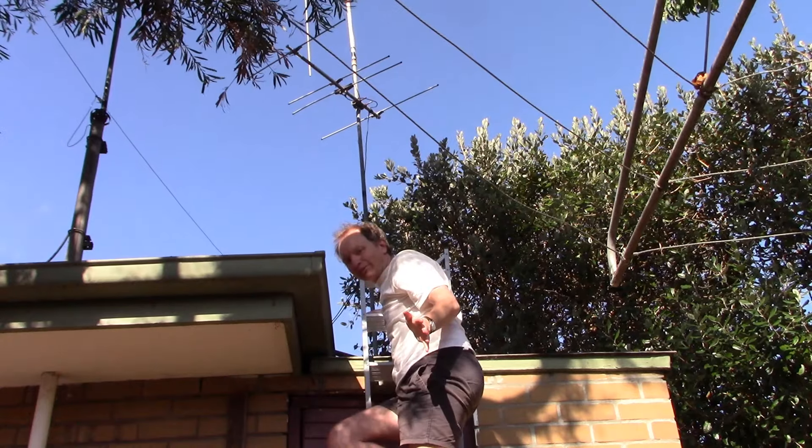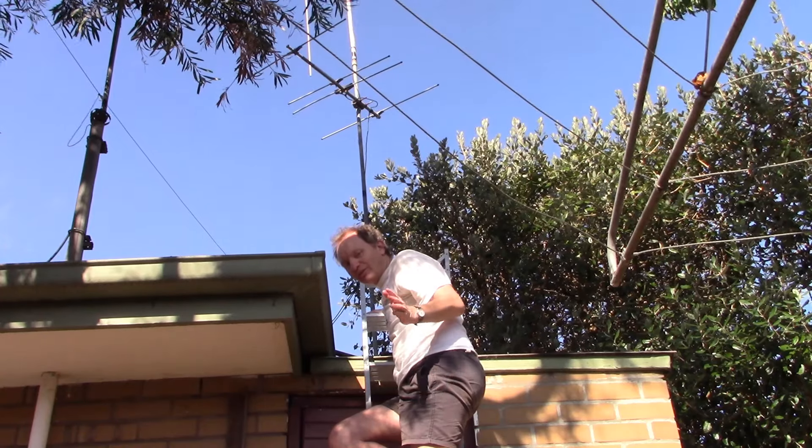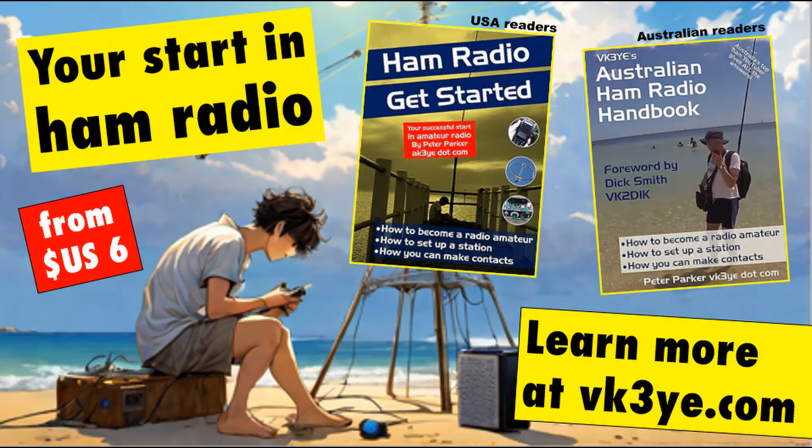So it's been a successful rooftop session. Let me know how you go in the comments if you decide to do it, and the stations you contact. Enjoy these videos? Want to start in amateur radio? Well, check out my books — Ham Radio Get Started for USA readers, and the Australian Ham Radio Handbook for those in Australia. For more information, visit my website vk3ye.com, or search their titles on Amazon.